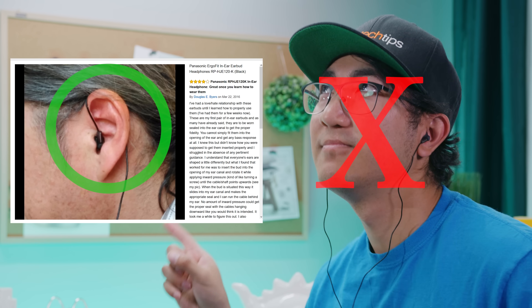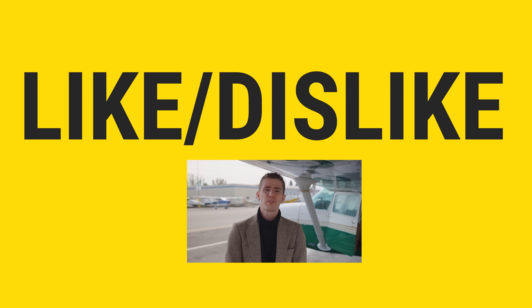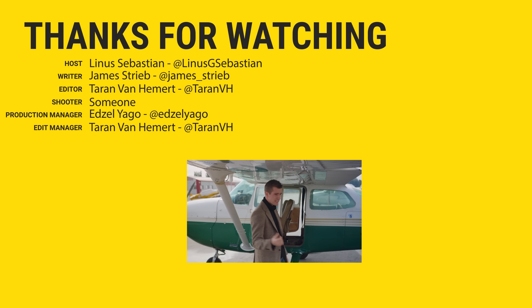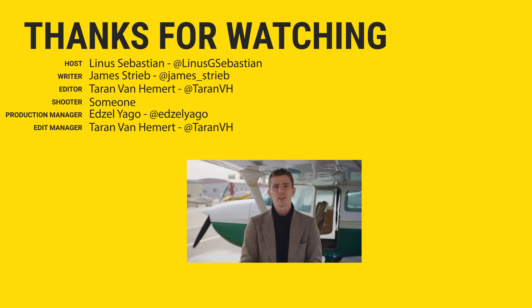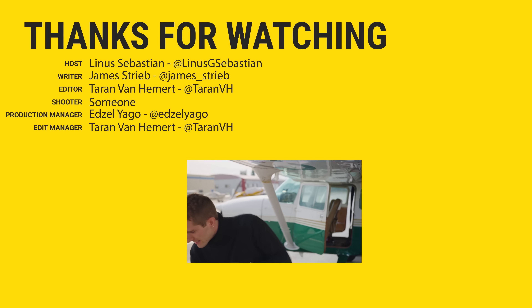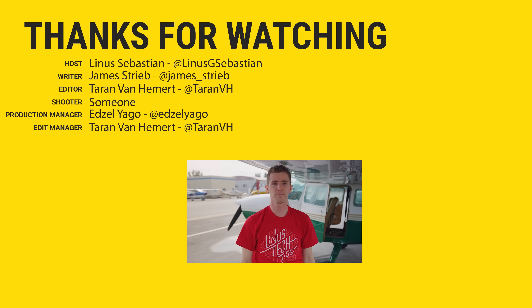Anyway, if your phone still has a headphone jack, there's really no reason not to check out any one of the three options we gave you guys today. Just make sure that you're putting them on correctly. We'll have them linked in the video description. Thanks for watching, guys. If you liked the video, you can hit that like button, get subscribed, or consider checking out where to buy the stuff we featured at the link in the video description. Also down there is our merch store, which has cool shirts like this one, and our community forum, which you should totally join.